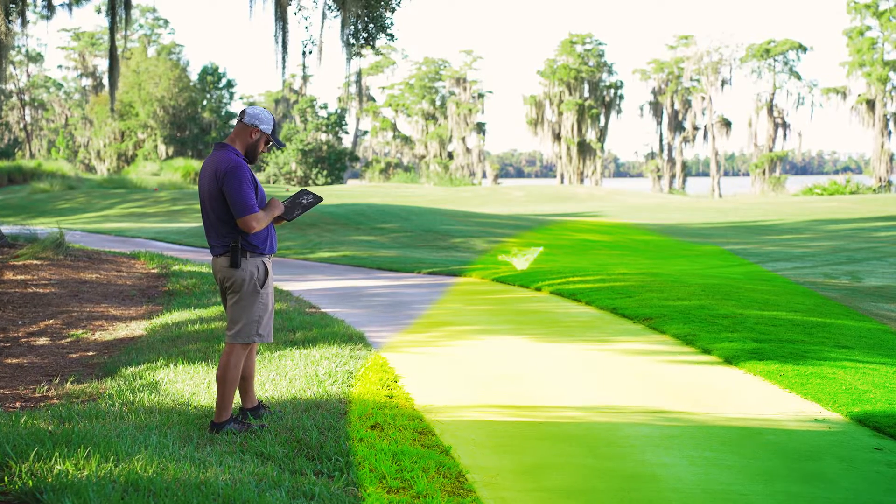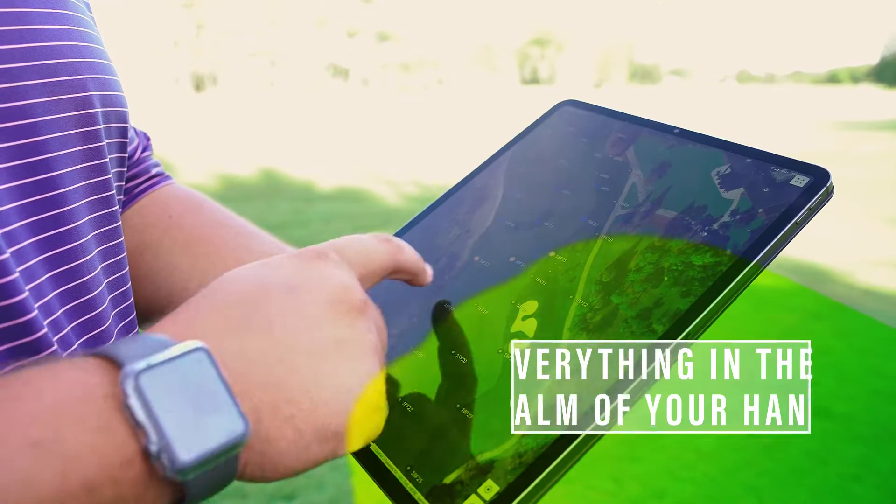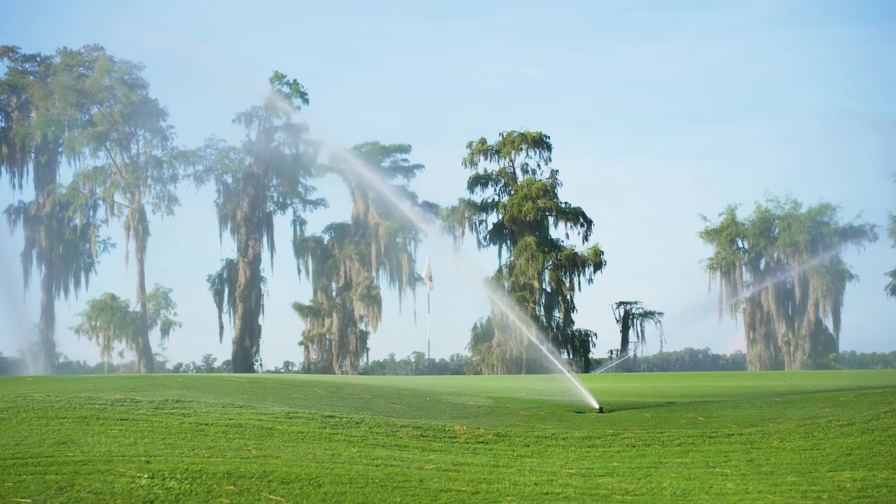With Cirrus Pro, all of your system's capabilities and course data are in the palm of your hand, so you no longer need to make multiple trips back to the office.